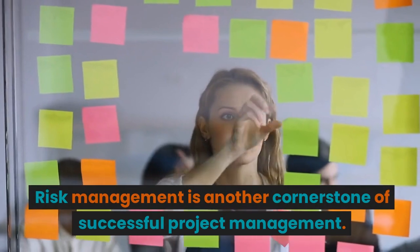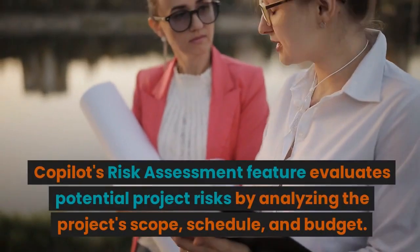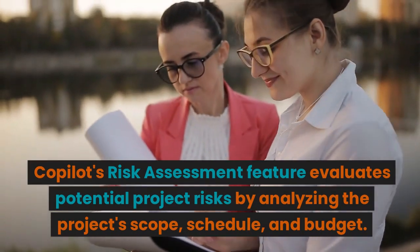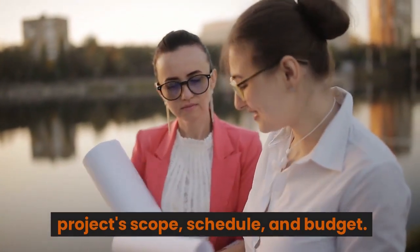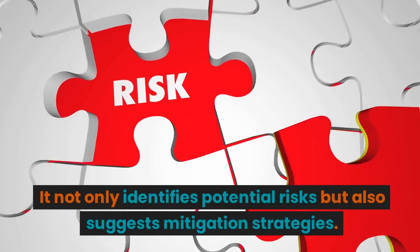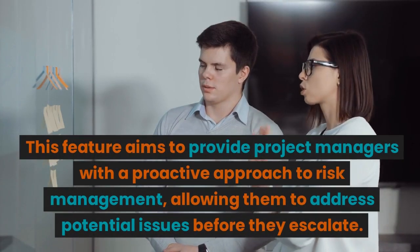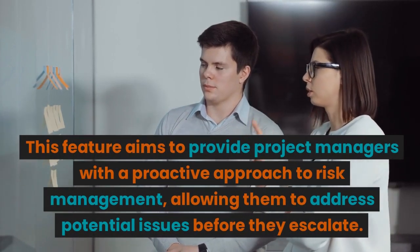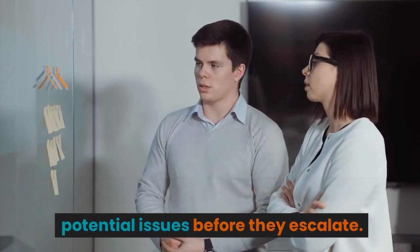Risk management is another cornerstone of successful project management. CoPilot's risk assessment feature evaluates potential project risks by analyzing the project's scope, schedule, and budget. It not only identifies potential risks but also suggests mitigation strategies. This feature aims to provide project managers with a proactive approach to risk management, allowing them to address potential issues before they escalate.